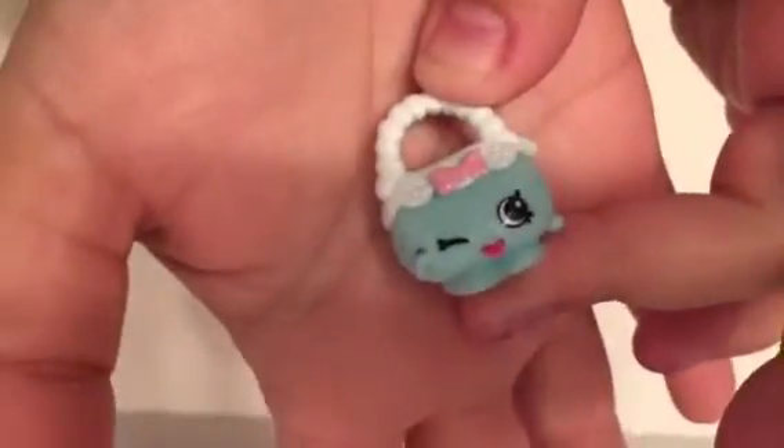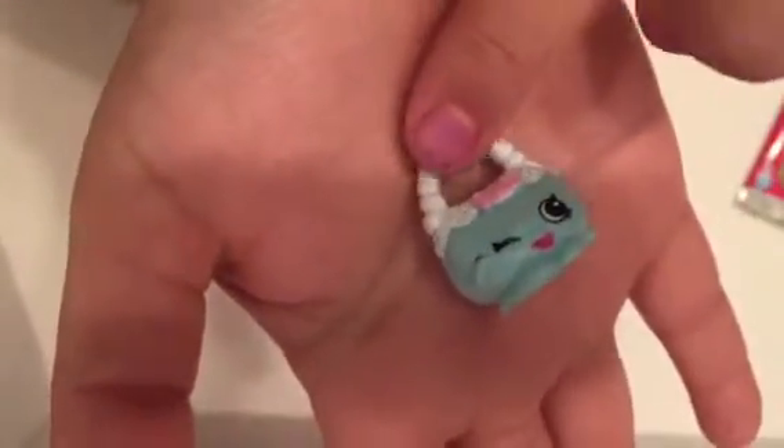And here is a cute little handbag. I don't know her name. Harriet Handbag? Handbag Harriet. Handbag Harriet in teal and she is common. Very cute, winking, little pearl detailing.